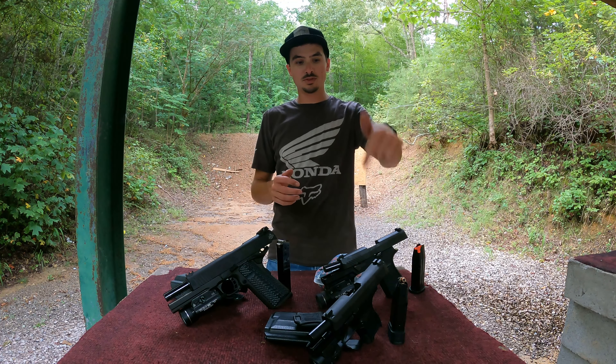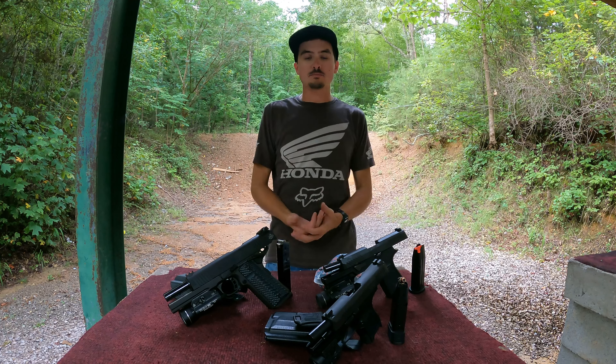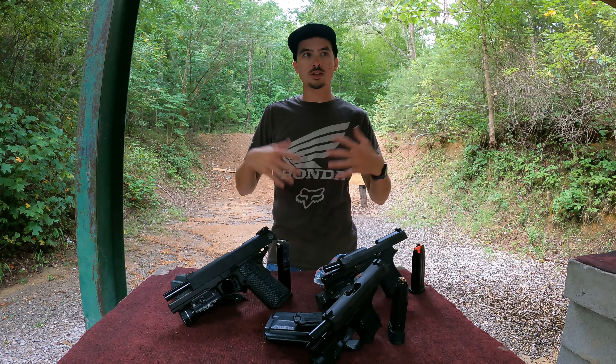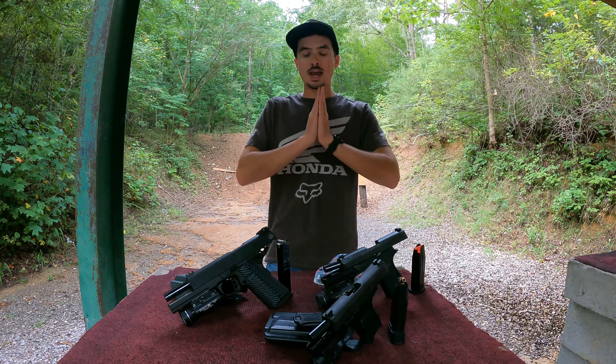There's a lot of people out there that will say you need to buy a Glock, or a Sig, or a 1911, or a 380, 9mm, 45, 357 — whatever — for self-defense. And the problem with that is: